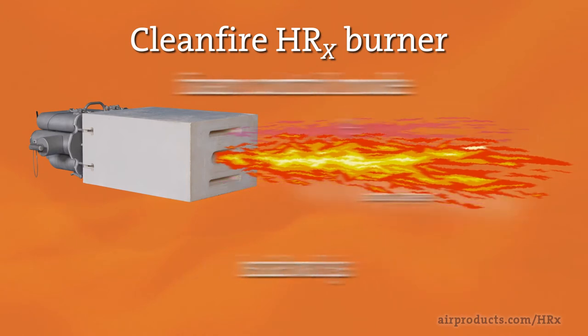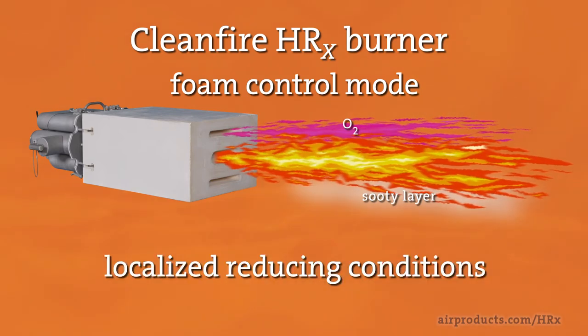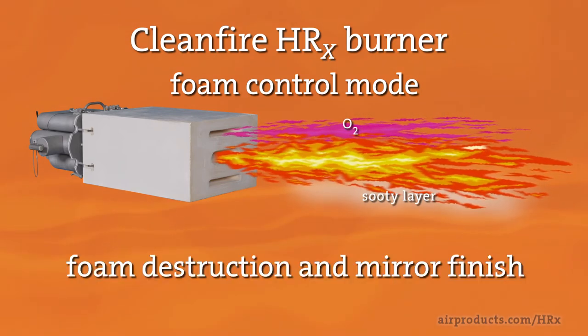The foam control mode uses over-flame staging to maximize soot production below the flame, producing localized reducing conditions resulting in foam destruction and a mirror finish.